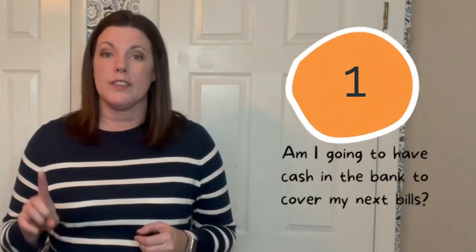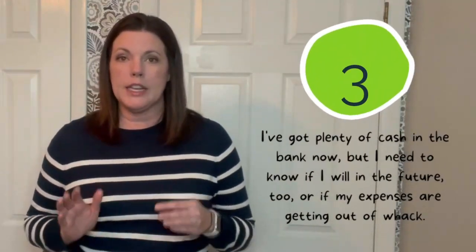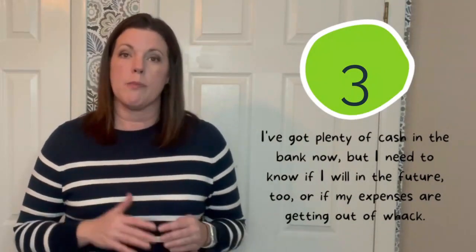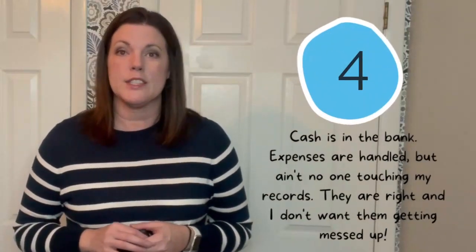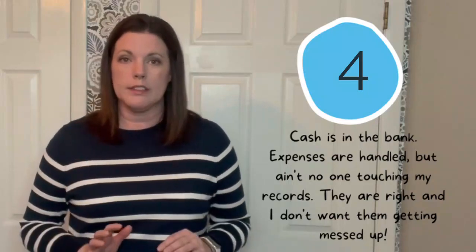So here's the cash-to-accrual spectrum in a nutshell. Number one: am I going to have cash in the bank? Number two: I have cash in the bank, but sales aren't happening at the same time the cash comes in. Number three: I've got plenty of cash in the bank, but I need to know if I'm going to have cash in the future or if my expenses are getting out of whack. Number four: cash is in the bank, expenses are handled, and no one is touching my records because they are done correctly and I don't want them messed up.